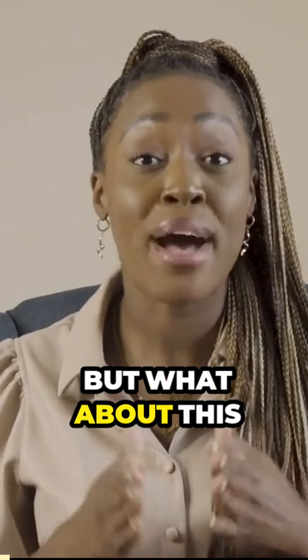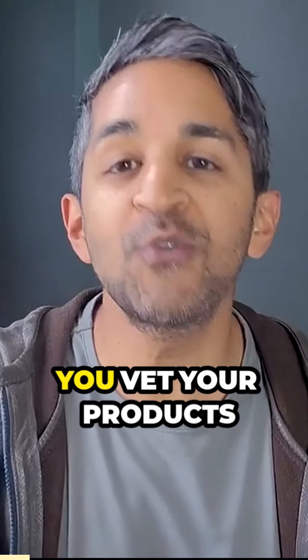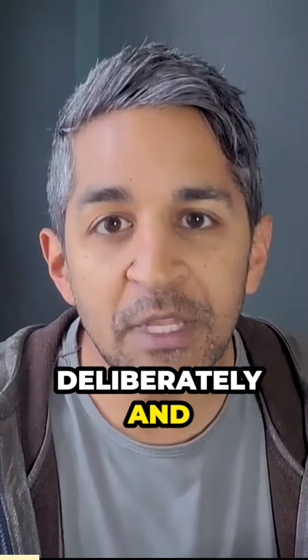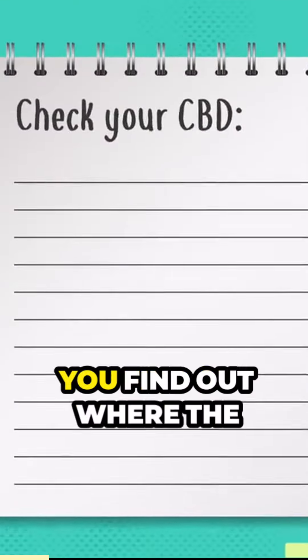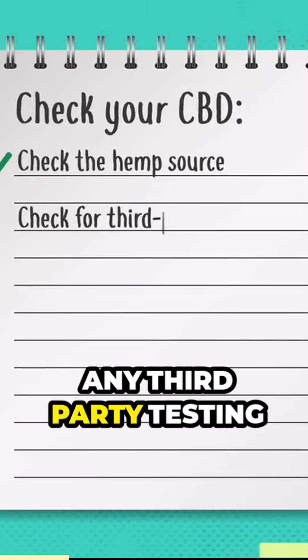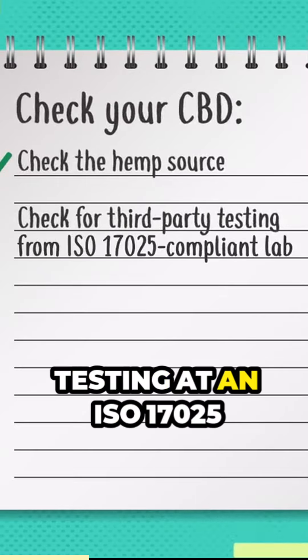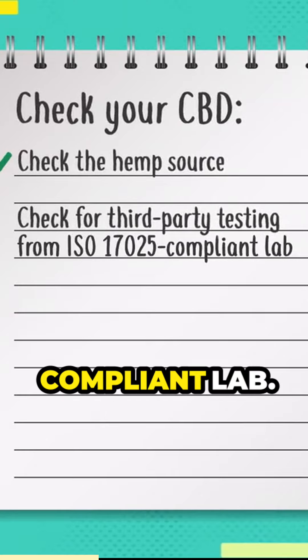So we know the source, but what about this pesky problem of companies mislabeling their products? You want to make sure you vet your products deliberately and intentionally. After you find out where the source of the hemp is from, look to see if there's any third-party testing of the product — specifically, you're looking for testing at an ISO 17025 compliant lab.